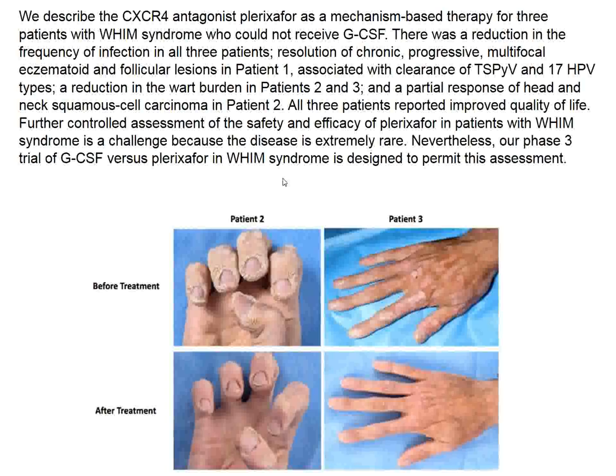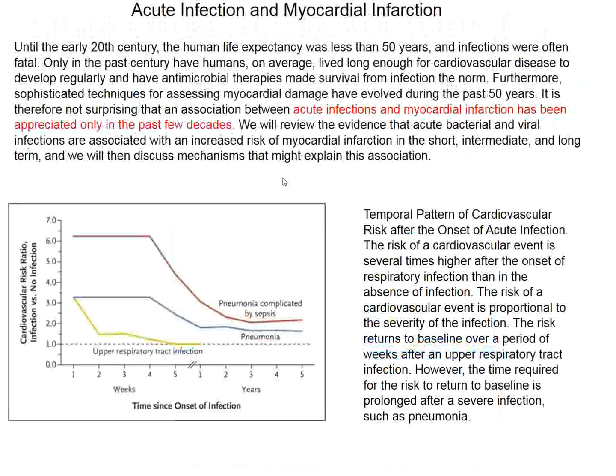The review in the New England Journal concerns acute infections and the risk of myocardial infarction — a state of affairs probably not well appreciated by physicians. Patients as old as I am who get lobar pneumonia have a 600% increased chance of having a myocardial infarction. If they just get a bad cold, it's increased 300%. If they have pneumonia with positive blood cultures, it's increased 600%, and that state persists for weeks until the infection resolves.